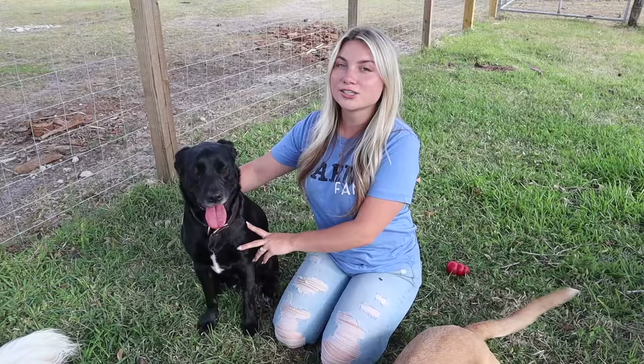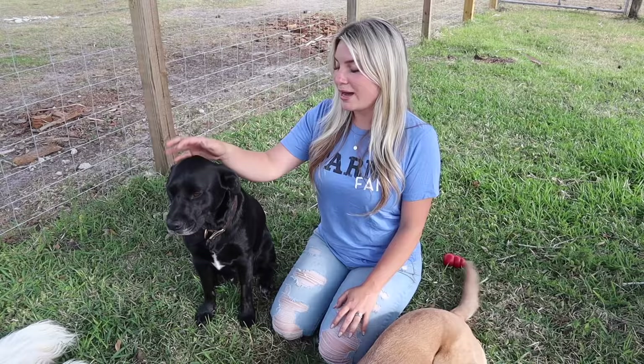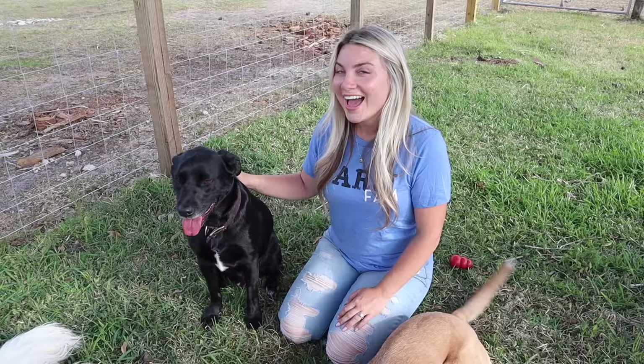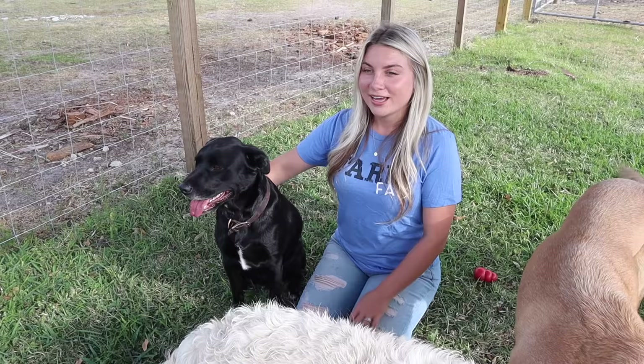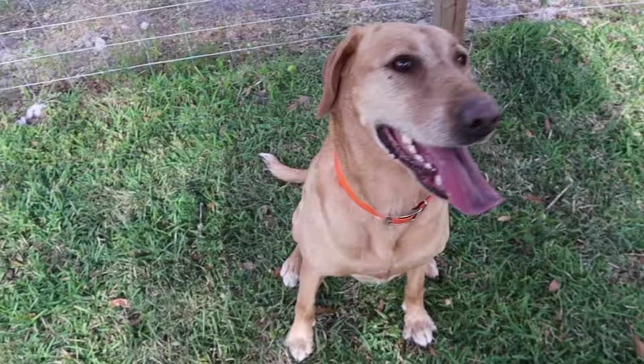Right up here next to me is my right-hand man — he's our only boy dog and such a mama's boy. We fostered him with two other black puppies back in 2020 and I absolutely fell in love with him. He is two years old this year and he's a black lab mix — we did a DNA test and he came back American Staffordshire. He's a big mama's boy and he absolutely loves getting his armpits scratched.